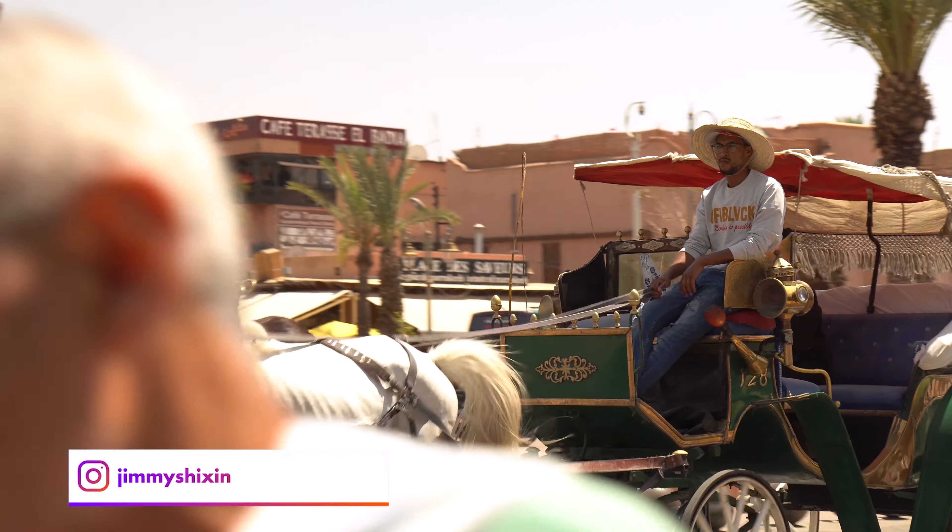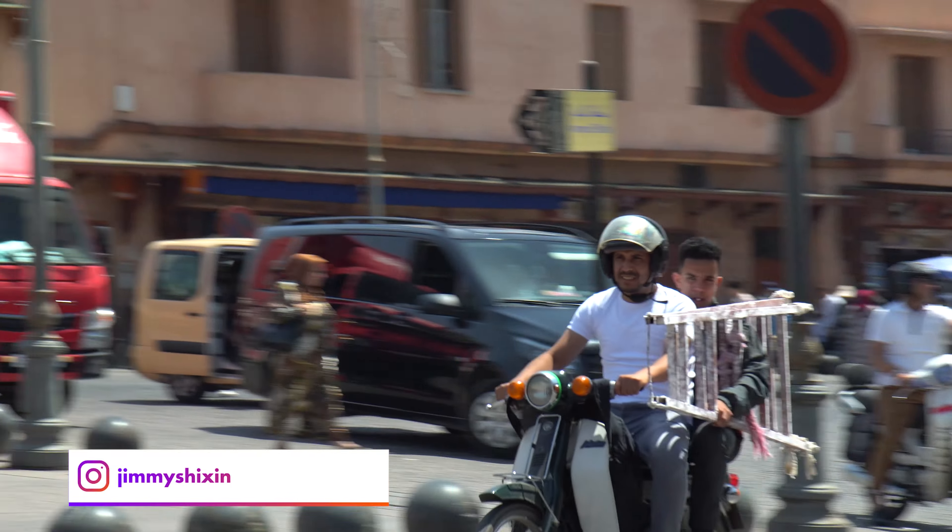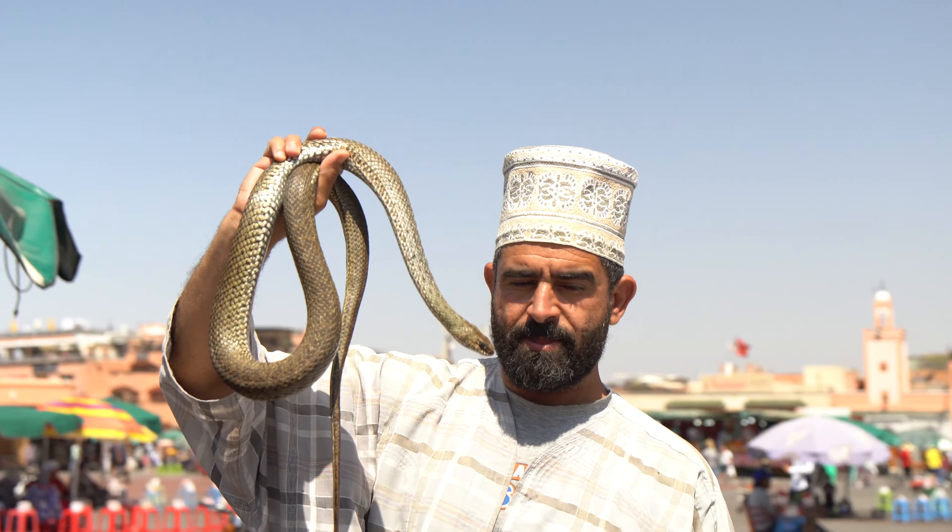Welcome back to another POV. I am currently in a horse carriage with my parents and my sister and we are in Marrakesh in Morocco. Today I'll be walking around with my Tamron 17-70 and the Sony A6500 trying to get some shots. I hope you enjoy the video.